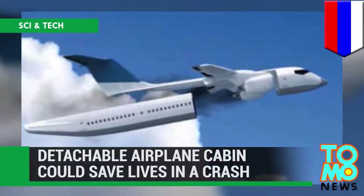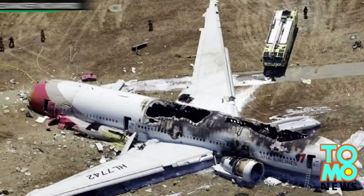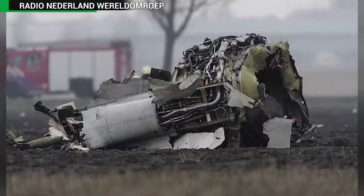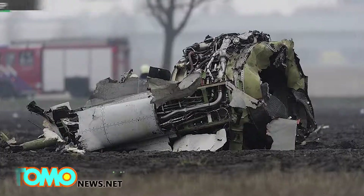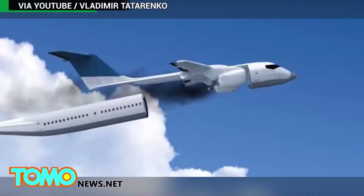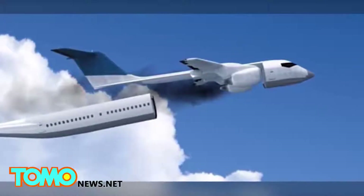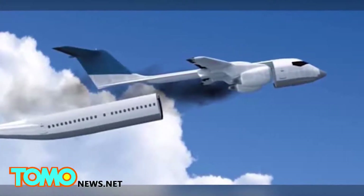Detachable airplane cabin could save lives. How do you survive a plane crash? In a detachable cabin, at least according to the Russian engineer behind the invention. After working on the project for three years, Vladimir Tatarenko released his designs for a life-saving plane cabin that could parachute passengers to safety.